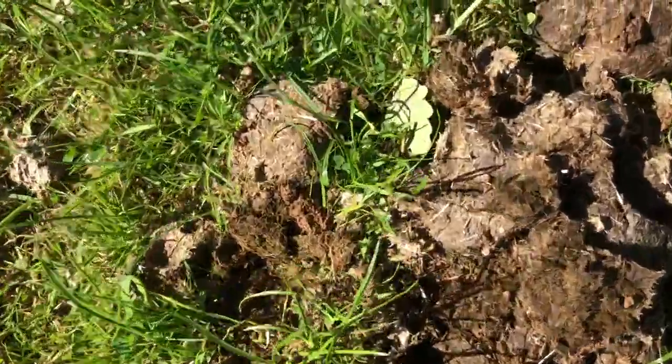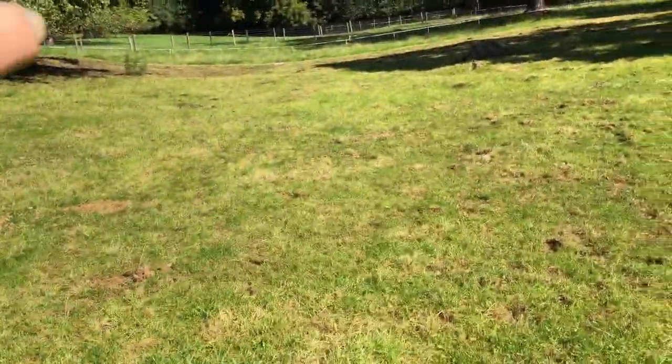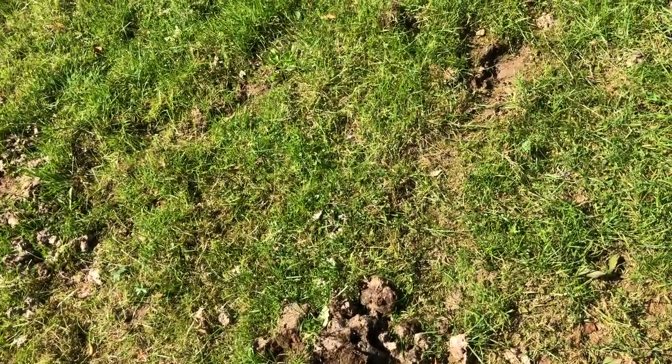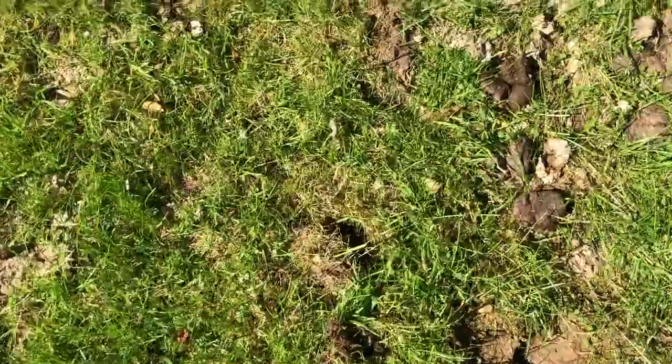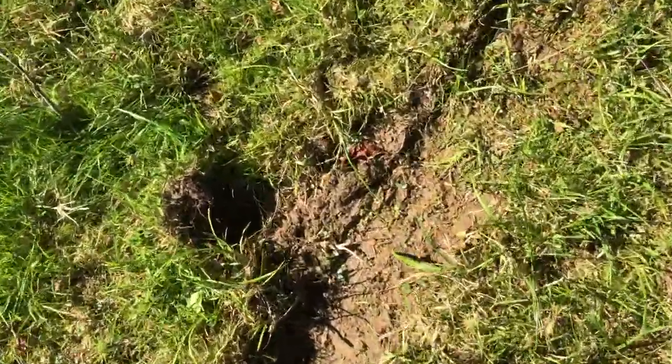Actually, counting back, the horses were here under nine days ago — less than a week ago they were right here grazing and pooing. The dung beetles don't really come into their own until next month, but there's already evidence of another dung beetle here, with their hole-digging activity.